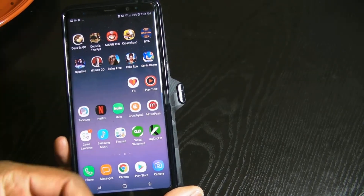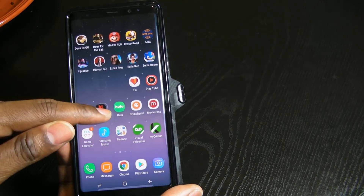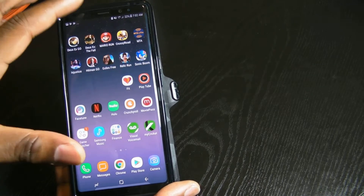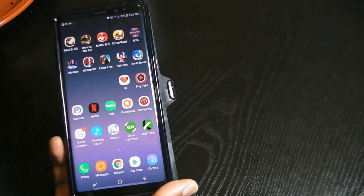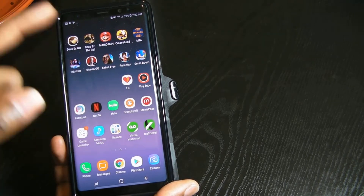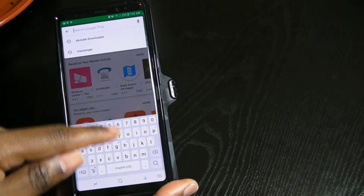I noticed that if you go into Netflix and watch a video, the screen was already cropped to fit the video. So Netflix is definitely updated for the Galaxy Note 8. Now what about YouTube?